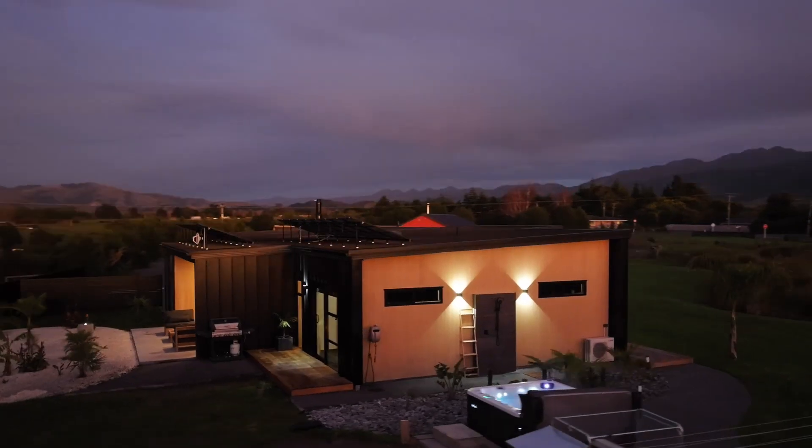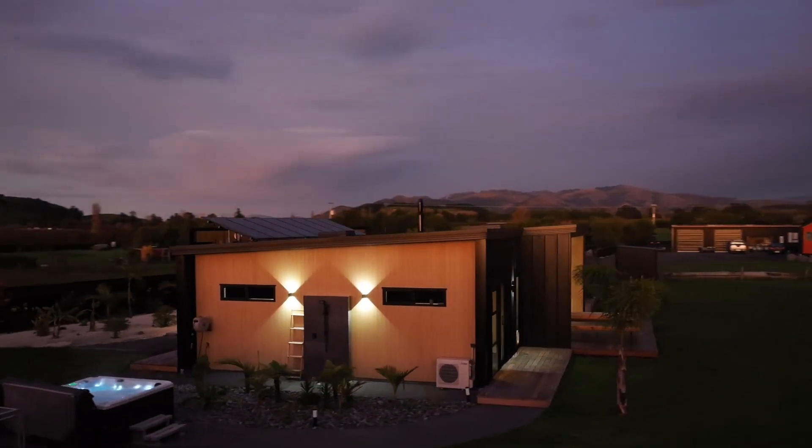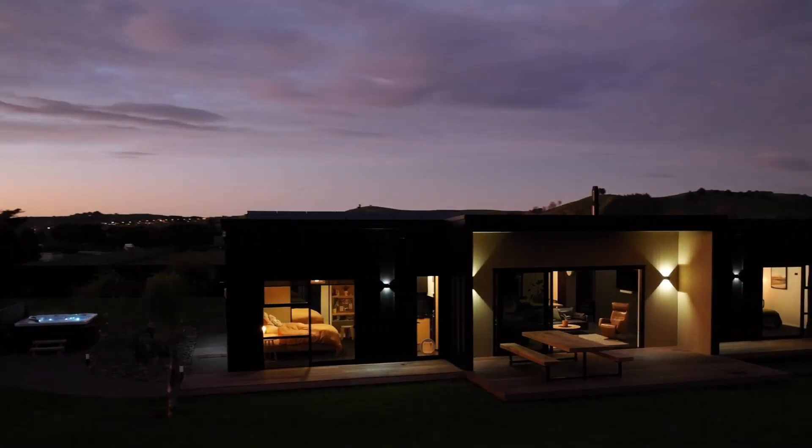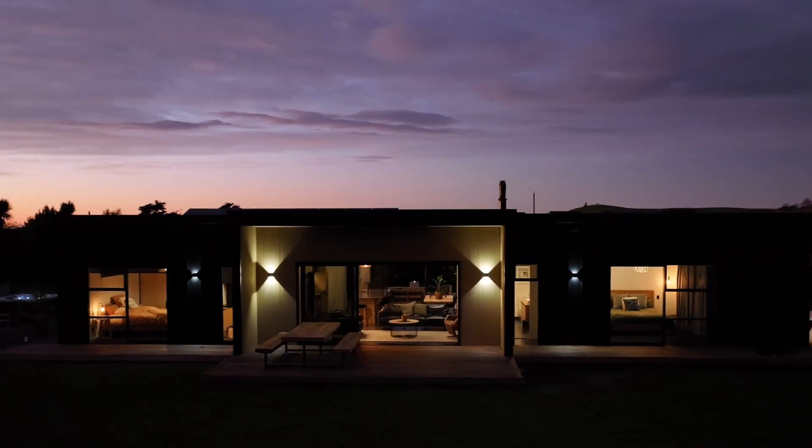This remarkable near-new property was designed with contemporary and simple living in mind, without compromise.